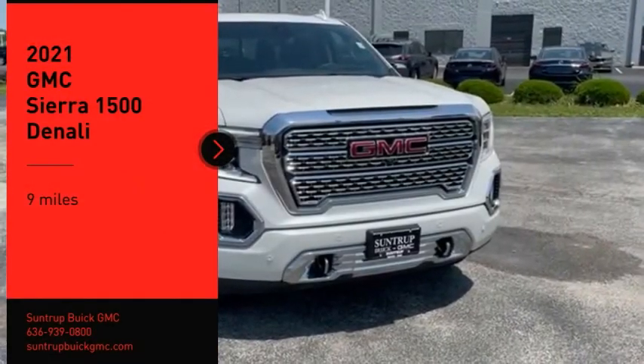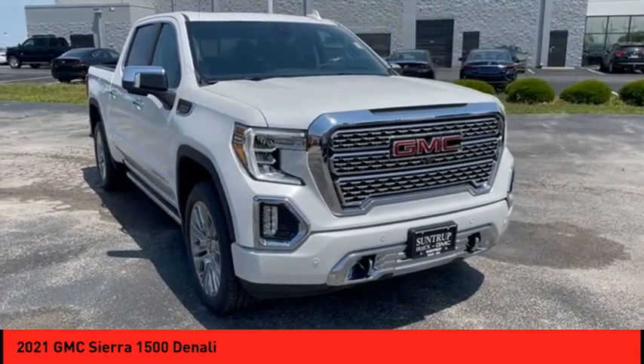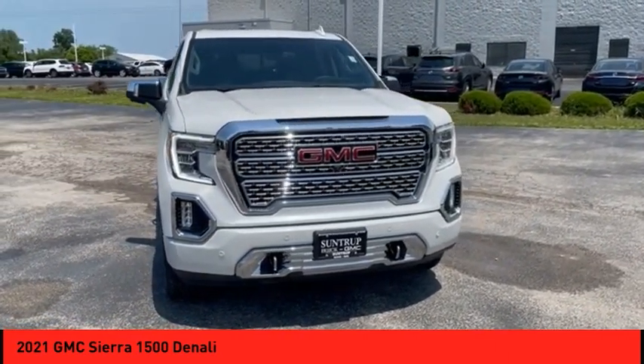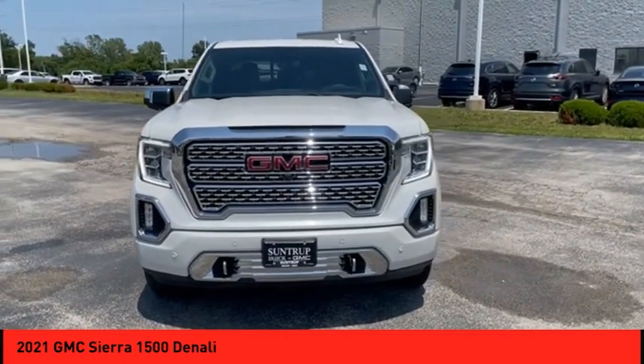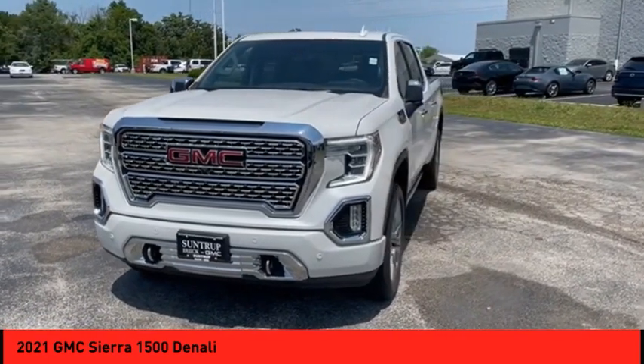Stop by and take a look at the 2021 Sierra 1500. The GMC Sierra is a full-size pickup with all the functionality you could expect. With multiple trim levels, the GMC Sierra provides a wide range of features for you to enjoy.